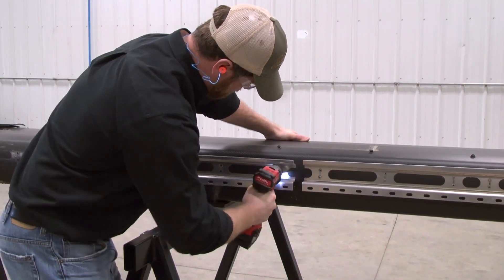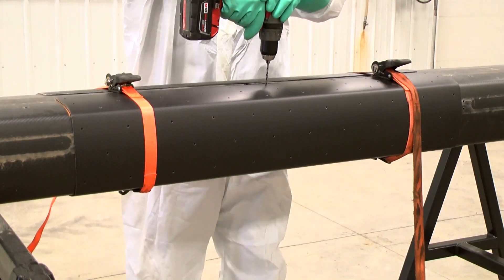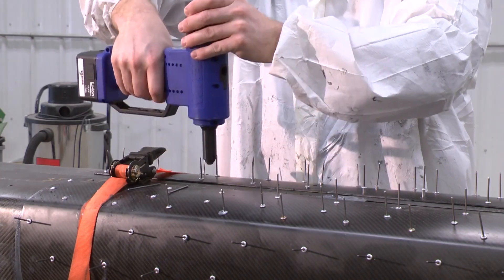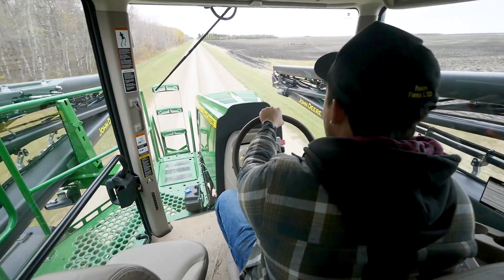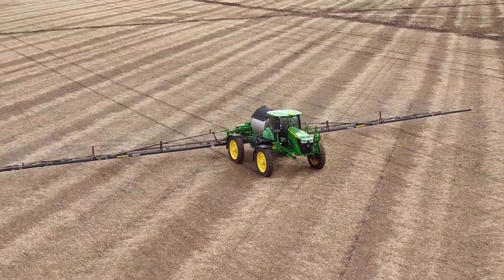The repair process is simple: remove the boom plumbing, sand and clean the area to be repaired, dry fit the repair patches and drill pilot holes, apply epoxy to the repair patches, install them on the boom and rivet them in place. After the epoxy cures in four to eight hours, the repaired boom section can be reinstalled on the machine. John Deere carbon fiber booms give growers a more productive, lighter weight solution that's less susceptible to long-term corrosion and fatigue. With all these advantages, we continue to explore new opportunities to further incorporate carbon fiber into our application portfolio.